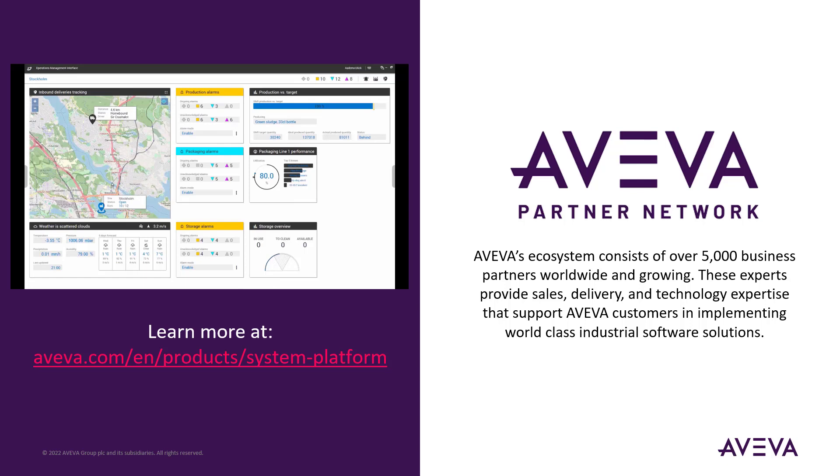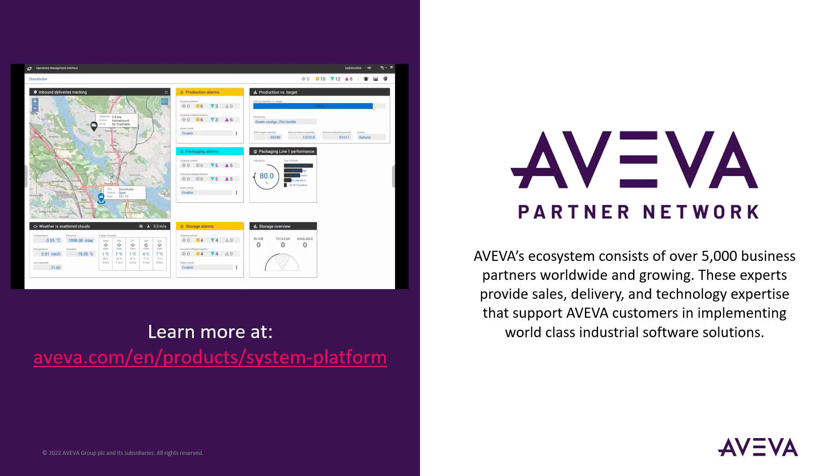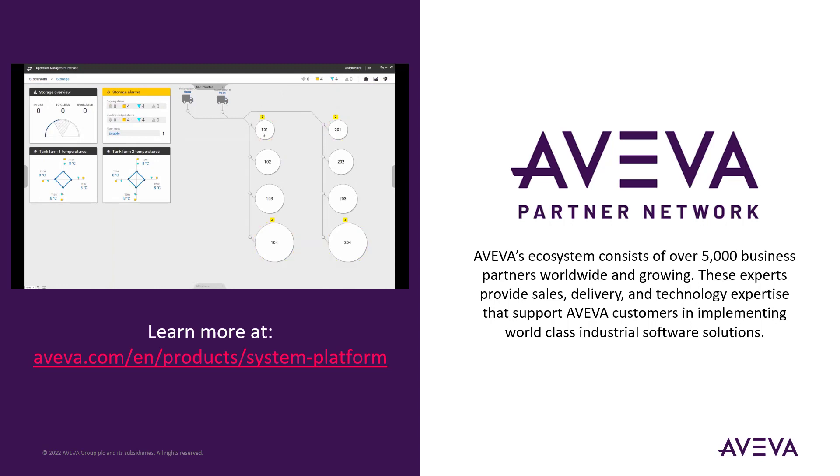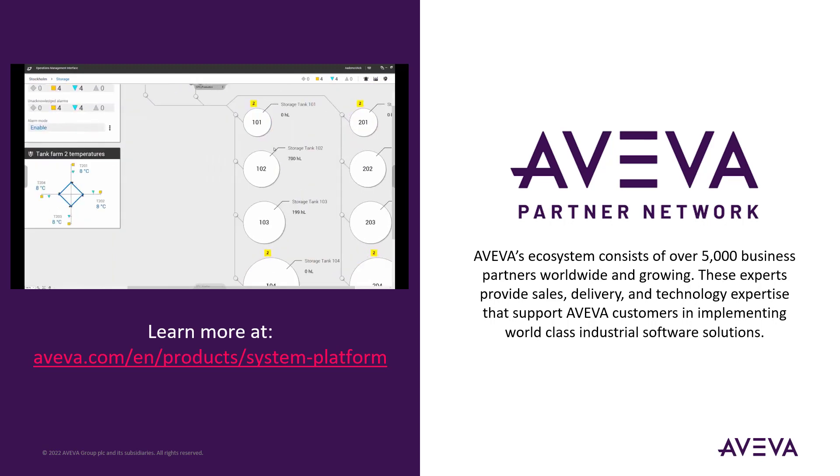If you would like to learn more about AVEVA System Platform, I would encourage you to check out our website at the link here, which I will also place in the description below. Be sure to check out more videos, white papers, and other materials for System Platform. In addition, we have a partner network of over 5,000 businesses worldwide that can assist you in understanding how to apply System Platform and other AVEVA solutions into your operations. I will place a link to find an AVEVA partner near you in the description, and you are welcome to reach out to us at AVEVA if you have any questions. I hope this video was helpful for you in understanding how AVEVA System Platform can improve your operations, and thank you for watching.